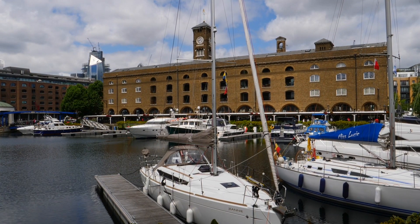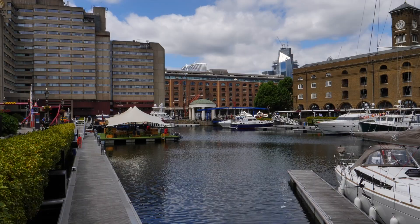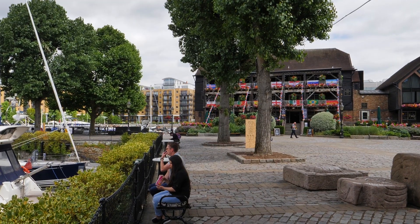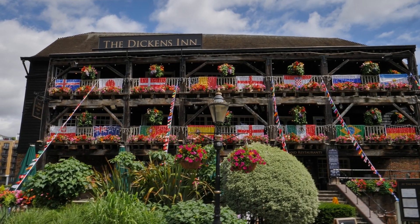St Catherine's Dock was never a great commercial success. It survived, however, along with London's other wet docks, until competition from the new container ports further downstream forced them all to close in the 1960s.